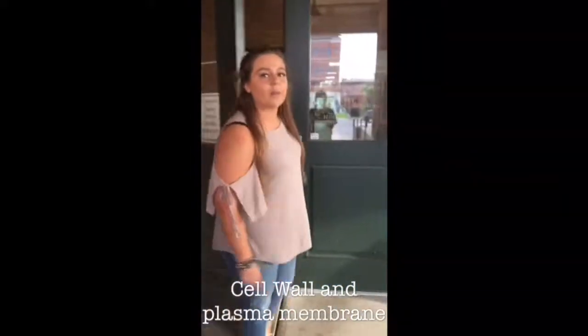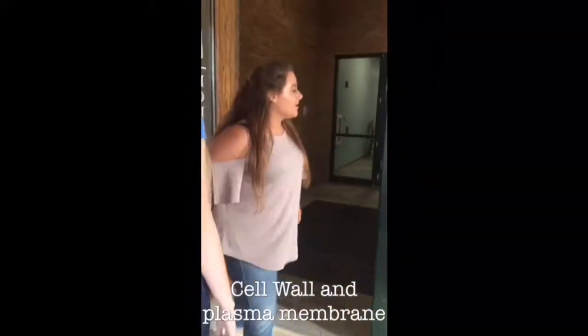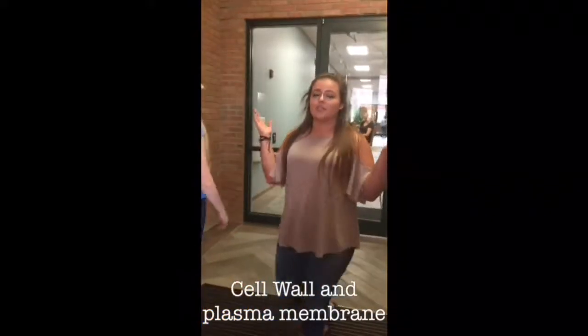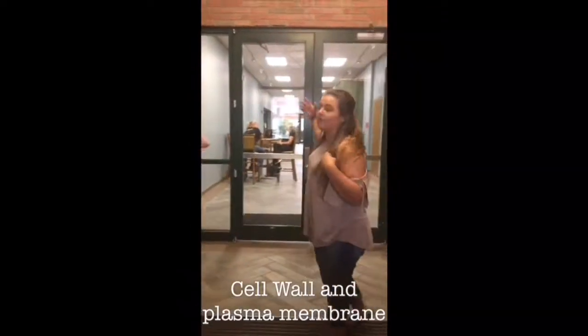The doors of the library represent the plasma membrane. This keeps things moving in and out of the cell. These are the front doors of the library, which keep people moving in and out to learn about new resources.